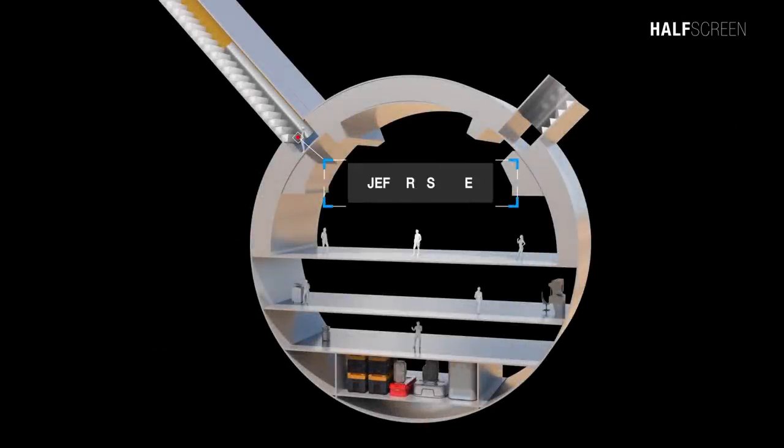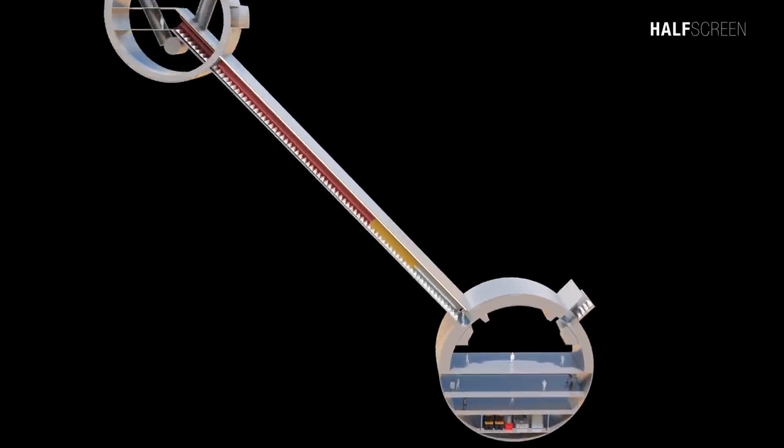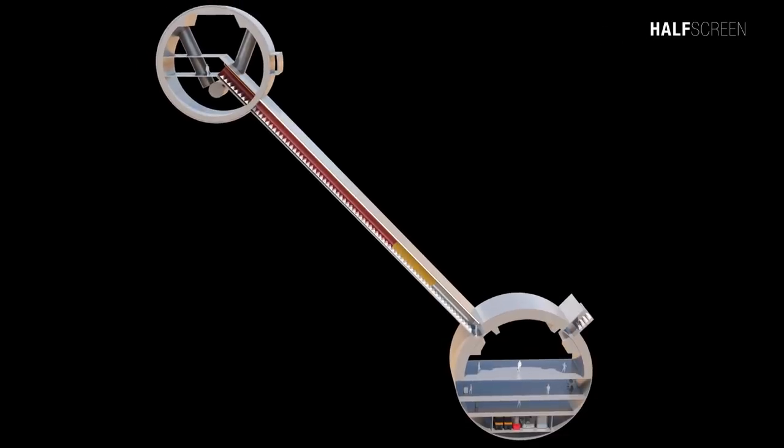The Jefferies tube led into the main propulsion unit, and internal steps helped crew members climb along the tube. Once inside, a technician could maneuver themselves up to the required location using a pair of bars mounted on either side.